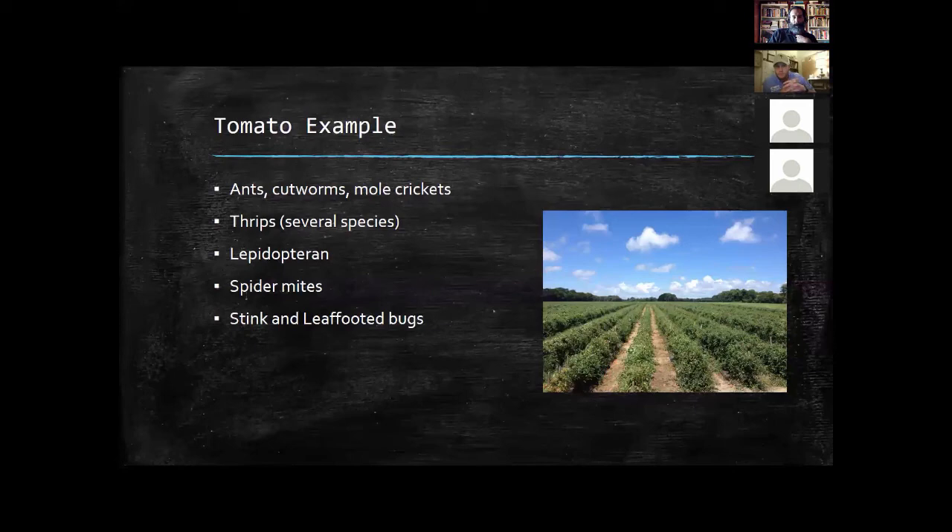Are all wasps good? For the most part, yes. Most wasps are active hunters that go out and do a lot of pest control for you. So as long as you don't mess with them too much, yes, they're good.